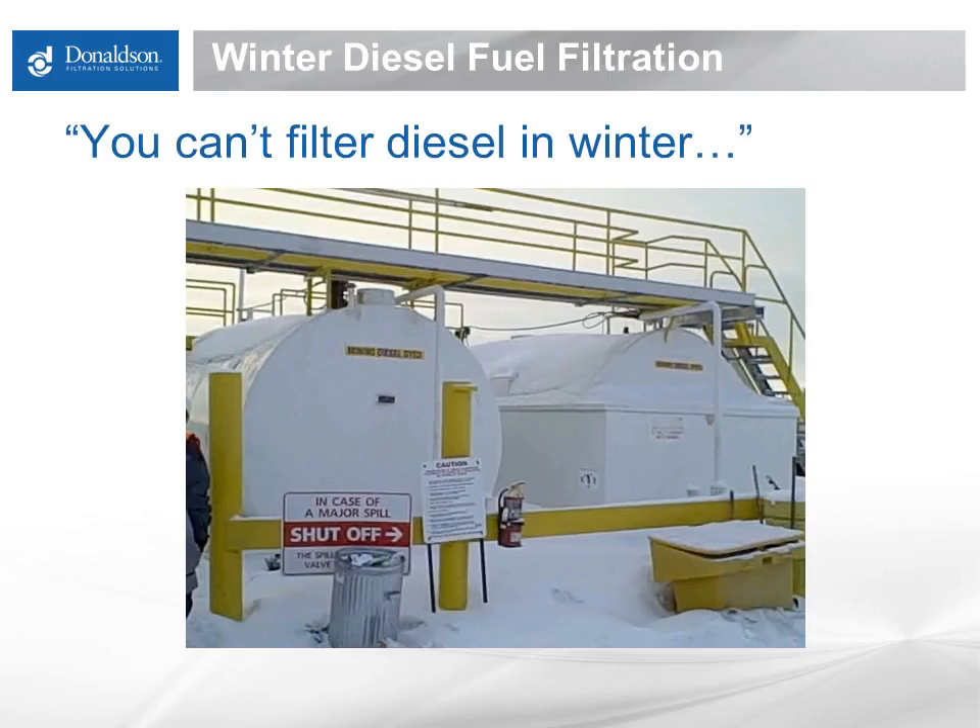You can't filter diesel in winter. I've heard this statement, or a variation on it, many times in my career. And there is truth to it — it is very difficult to get fuel as clean as it needs to be for a modern diesel engine as the temperature drops. Fuel standards have changed. We've taken the sulfur out of diesel, added many more additives and bio, and at the same time our engines have gotten more sophisticated. They need cleaner and cleaner fuel, which has driven the need for more efficient filtration. As these changes in fuel and filtration technology have come together, it has become more of a challenge to get fuel as clean as it needs to be in wintertime.